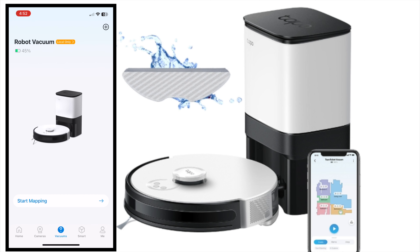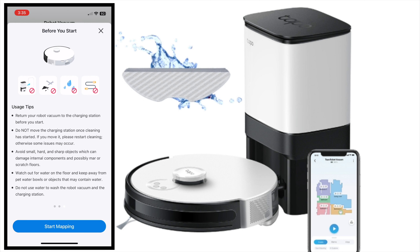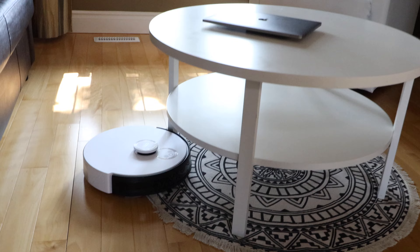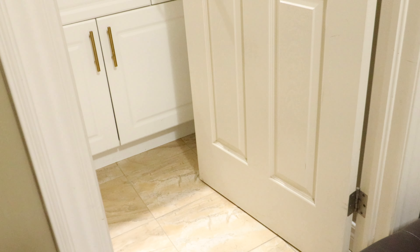Before we start with the mapping, we need to ensure there are no clutters. If there are any hanging cables, remove them. I have some indoor plants — I'm going to remove everything so this smart guy can map our house effectively. I've placed all the parts and small accents that were on the floor on the staircase. Before we click on start mapping, we need to ensure the vacuum cleaner has 100% charge. When I turned it on it already had 45% charge, so I put it in charge and now it's fully charged. Let's click start mapping.